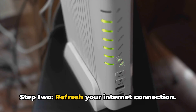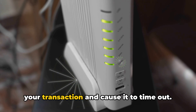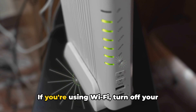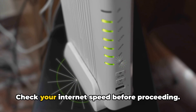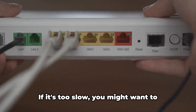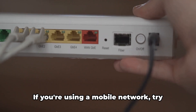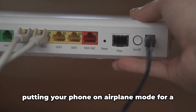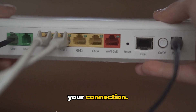Step 2: Refresh your internet connection. An unstable or slow connection can delay your transaction and cause it to time out. If you're using Wi-Fi, turn off your router for about 5 minutes, then switch it back on. Check your internet speed before proceeding — if it's too slow, you might want to contact your internet service provider. If you're using a mobile network, try putting your phone on airplane mode for a few minutes, then switch it off to refresh your connection.